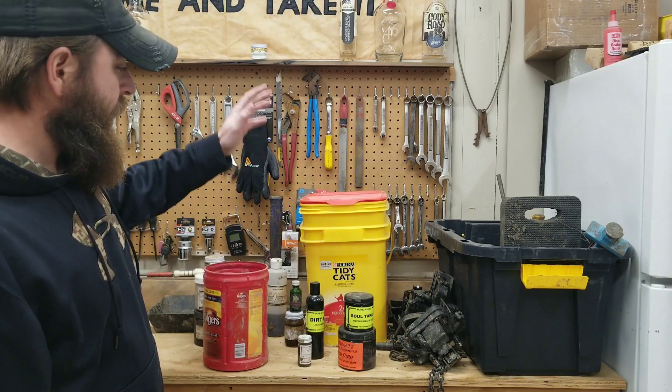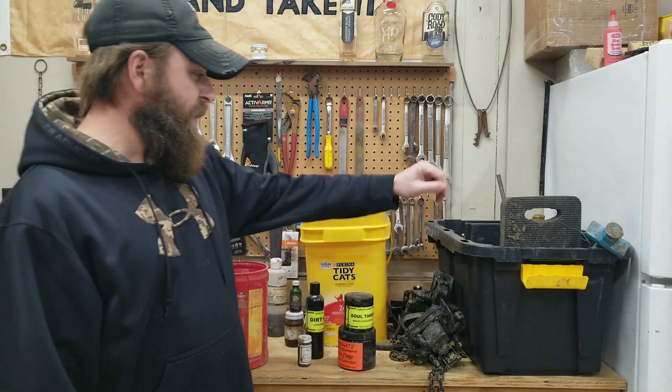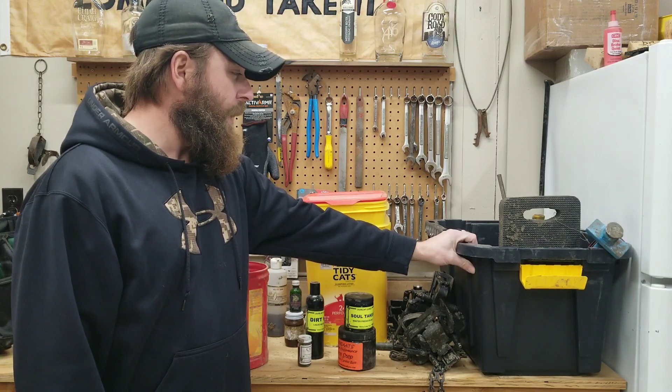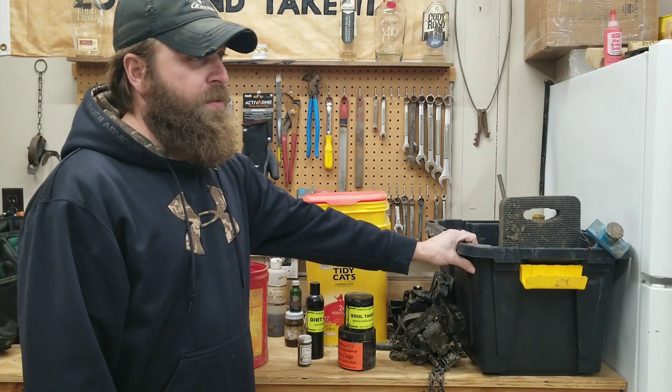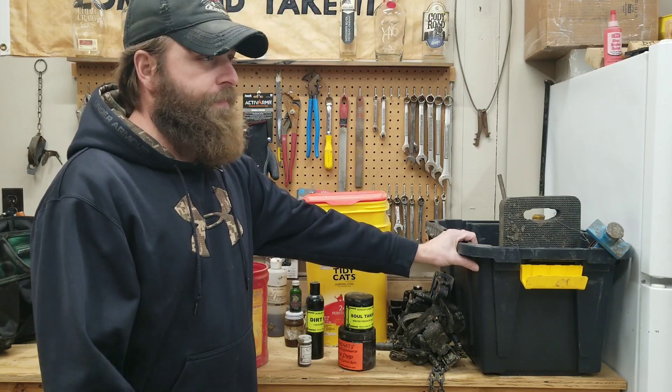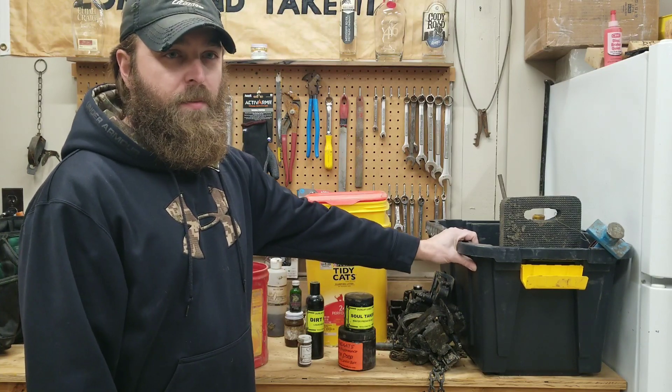I'll get everything put away — put my traps into totes and the tools in totes, get everything put away. The traps I won't pull out again until August or September when I clean them up and get them ready for season.